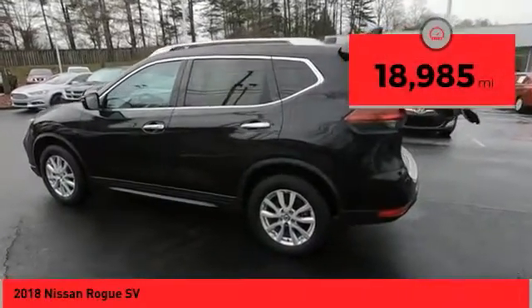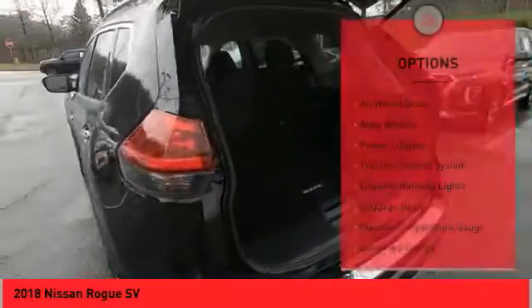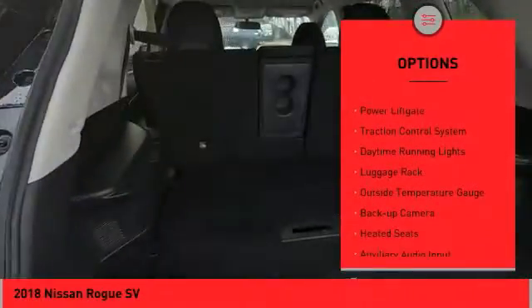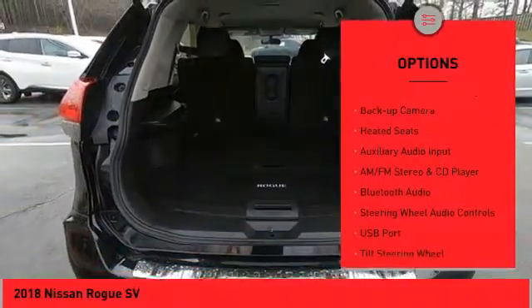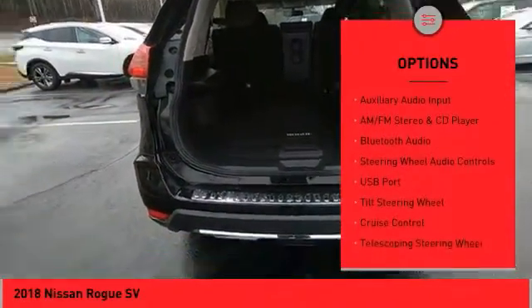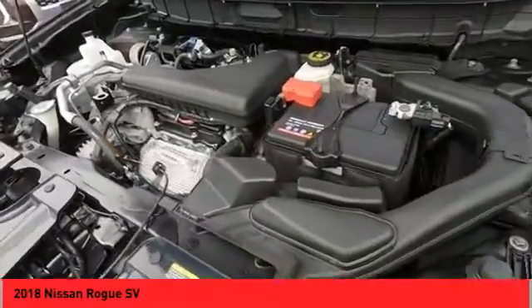This vehicle has less than 20,000 miles. Here are some of this vehicle's great options: all wheel drive, alloy wheels, power lift gate, traction control system, daytime running lights, luggage rack, outside temperature gauge, back up camera, heated seats, auxiliary audio input.